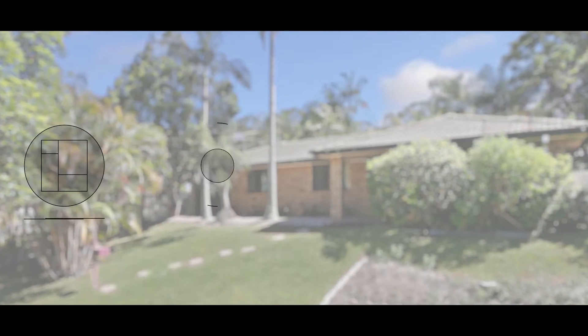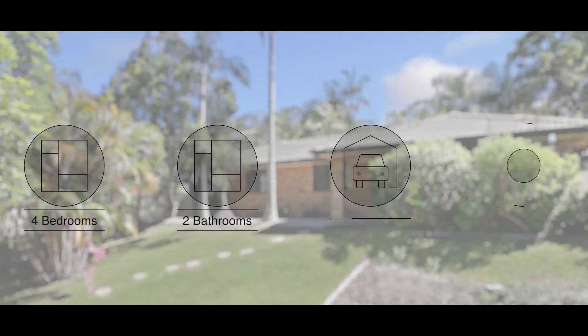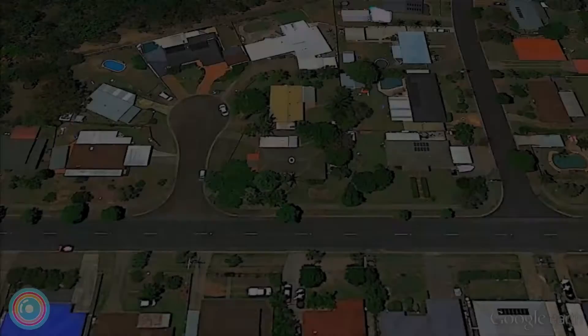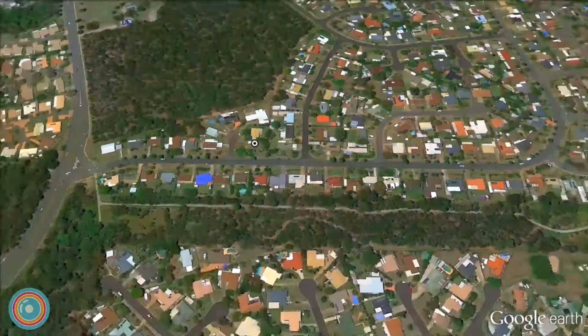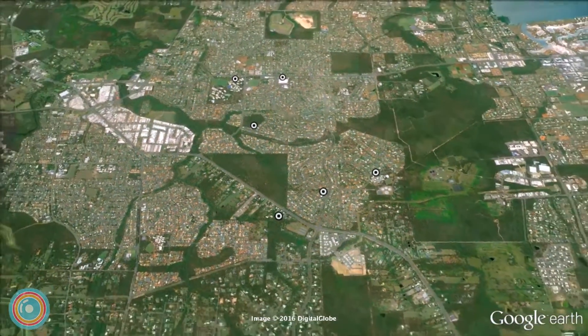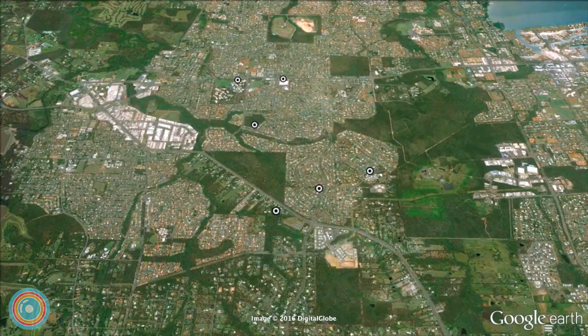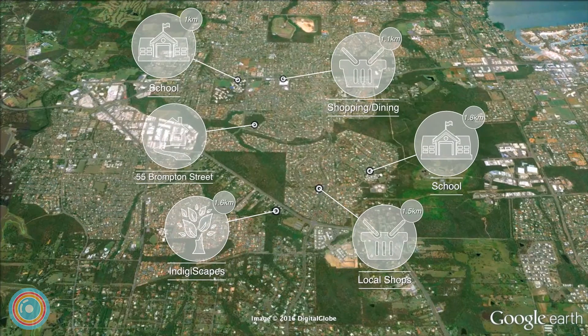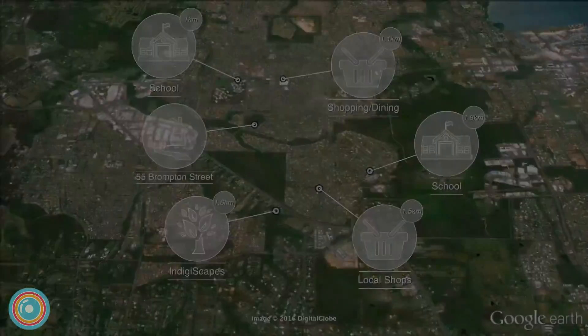Leap at this excellent opportunity to buy into a growing market with this quality four-bedroom home, set in a fantastic low vacancy area close to schools, shops and transport. Currently returning four hundred and sixty dollars per week with a long-term tenant in place, there's plenty of opportunity here for investors and owner occupiers alike.